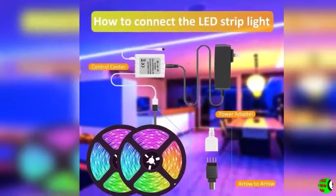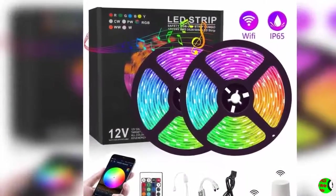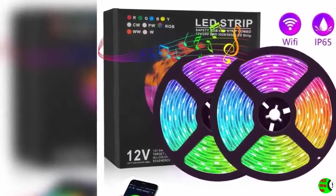Multiple scenes available: 600 LED strip lights can be used to decorate bedrooms, stairs, porches, restaurants, and more. It is a great gift for your Christmas, Halloween, and other festivals and parties. It will surprise you.